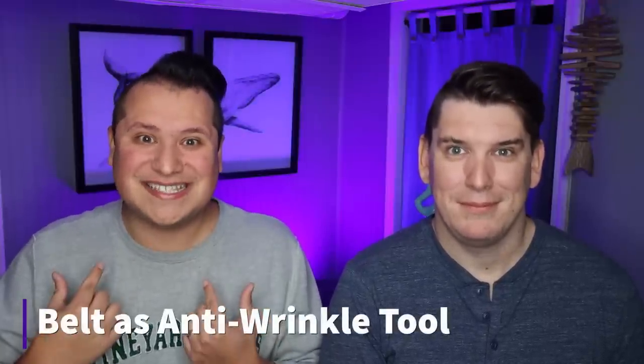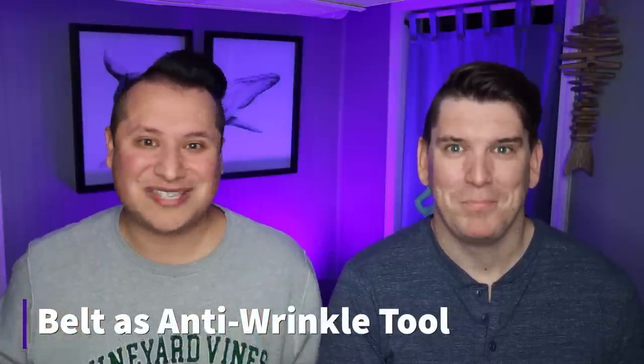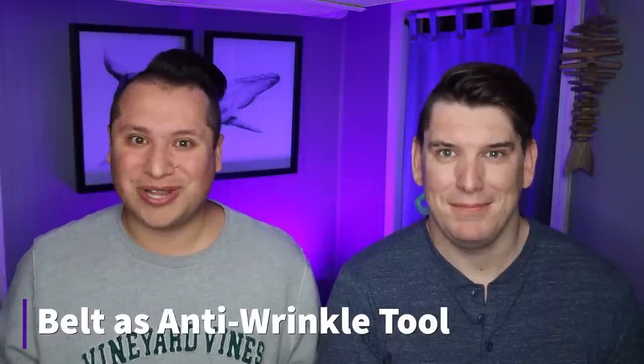We're going to start with pre-cruise packing. The first hack is making sure your clothes aren't wrinkled and that your collar doesn't get misshapen. Put a belt inside the collar of your formal shirt to help keep it nice and stiff. We all have to carry a belt anyway for formal night, so this is a great dual use.